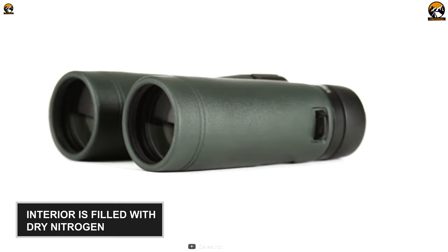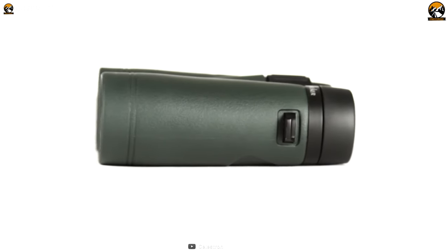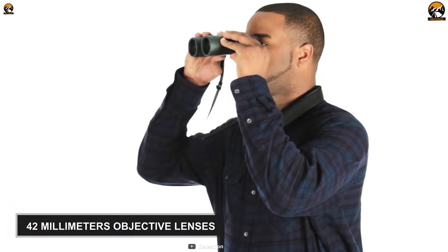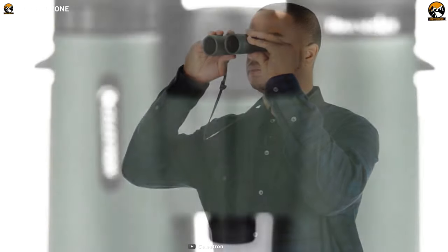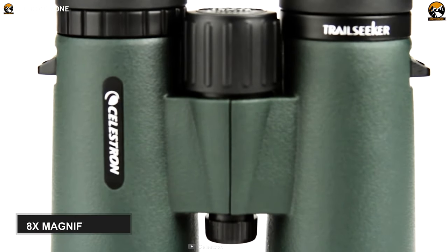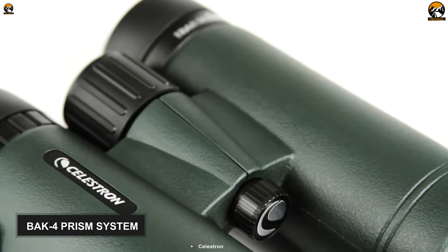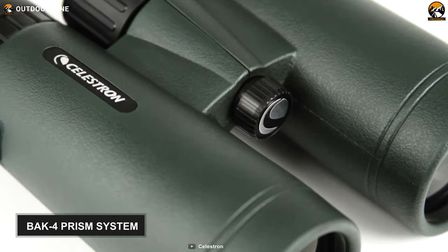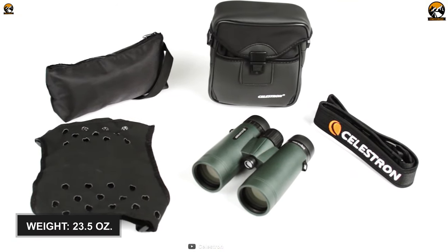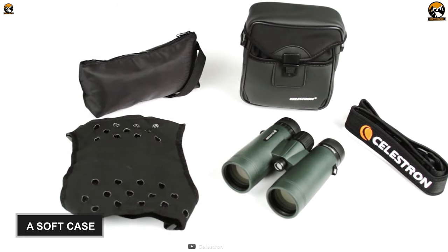The binocular's interior is filled with dry nitrogen gas, making it waterproof and capable of resisting internal lens fogging. With 42mm objective lenses, which are entirely multi-coated, this birding binocular offers 8x magnification and gives you improved light exposure for better quality sighting. It also has a phase and dielectric-coated BaK-4 prism system that enhances light and color transmission. Weighing around 24 ounces, it is super convenient to carry, and for easy transportation, it also features a soft case.